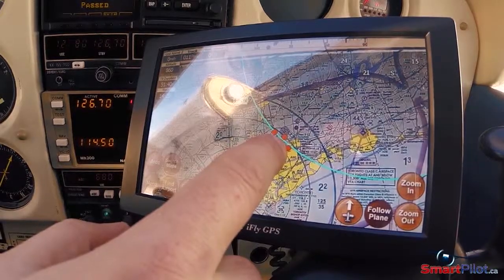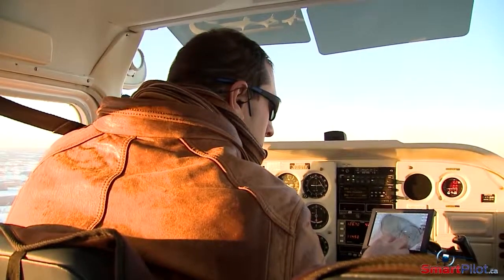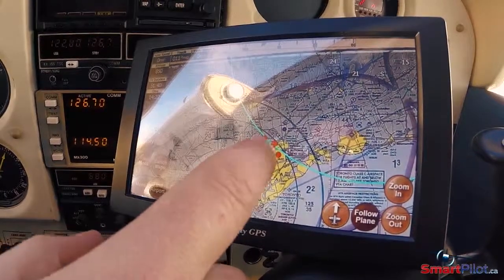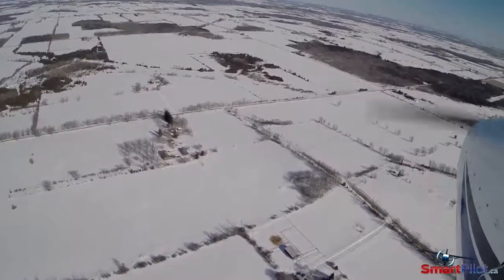In the digital age it's tempting to over-utilize technology at the expense of proper preflight planning. For many pilots, GPS has become a tool of choice. Like many tools, it can either be used or abused. Over-reliance on GPS is dangerous and significantly decreases the pilot's situational awareness.